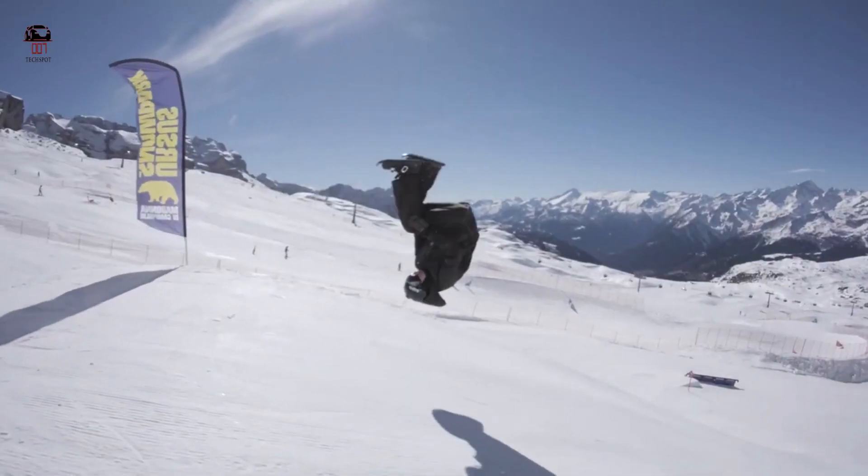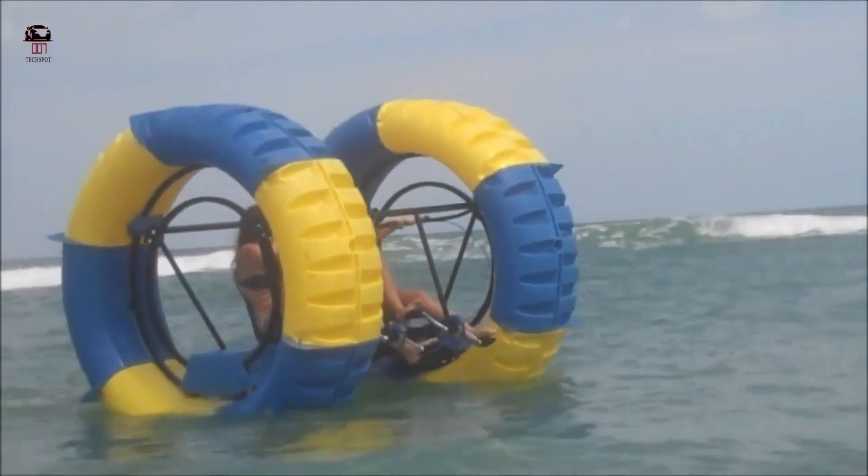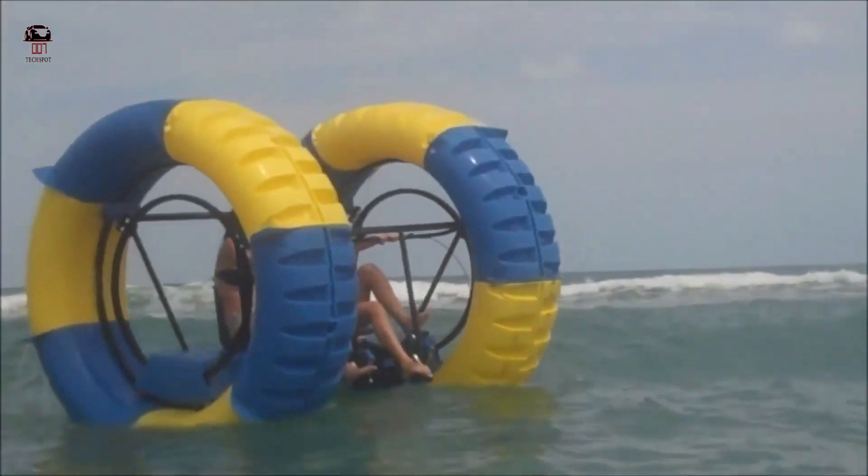Hello, welcome to this new video. I am going to share new inventions and gadgets. Watch till the end.